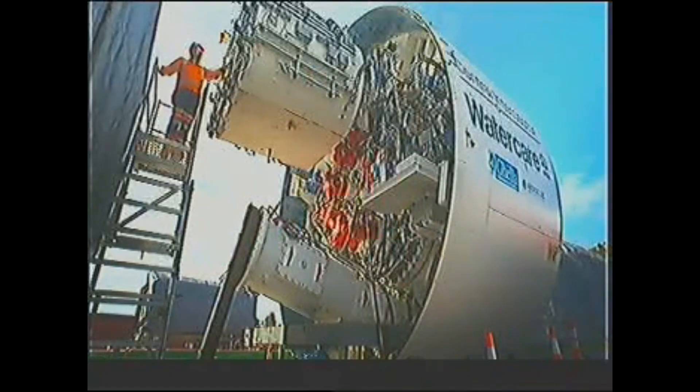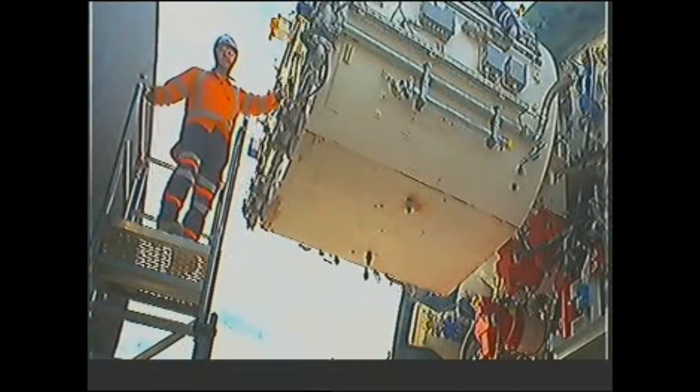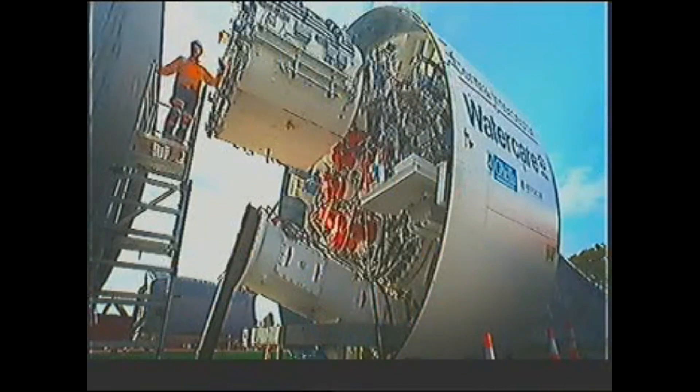This is the hyperbaric chamber. This is used to enter the cutter head when we need to do any special maintenance. The personnel who enter will be pressurized to the same pressure as the face, so they can go in and work.